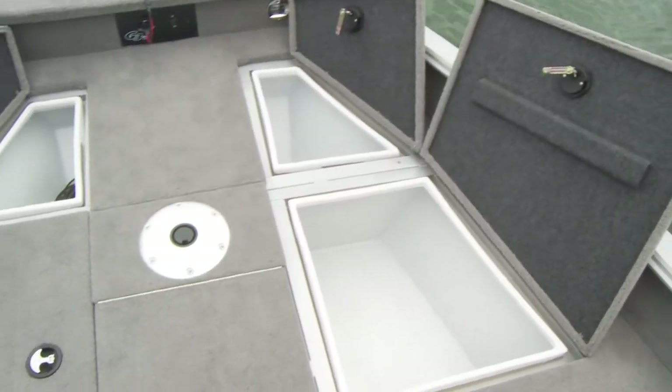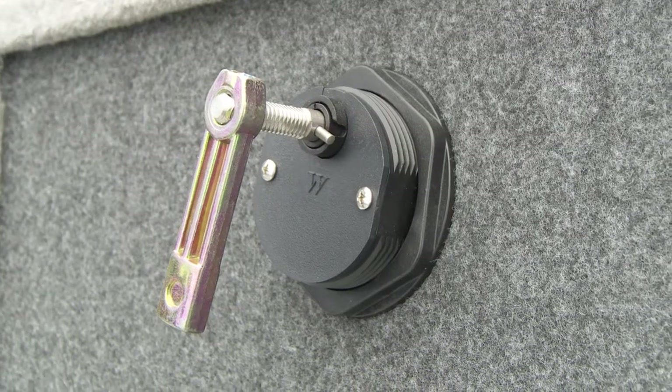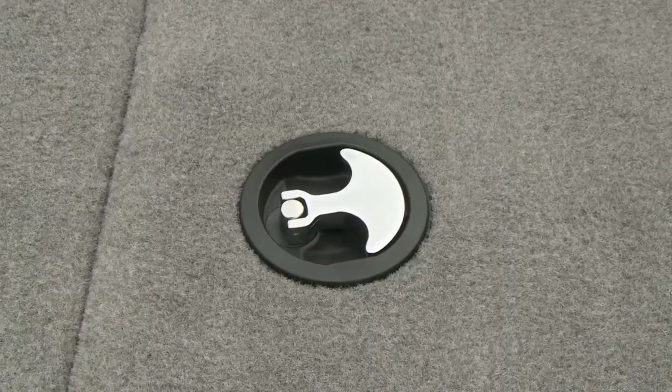Improved storage boxes have a molded lip around the fitted closure to better keep your gear dry, and each reinforced lid now sports a positive seal anchor-shaped compression latch.